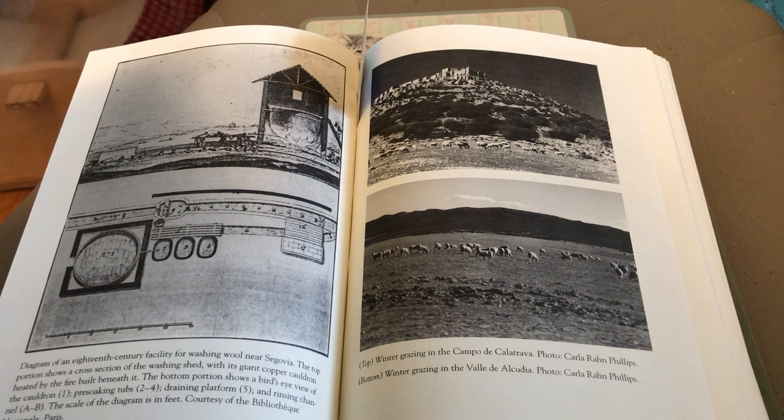To recap: you would soak the wool and agitate it in hot water at 120 to 140 degrees Fahrenheit, rinse it in cool water, drain it, dry it, and then bundle it.